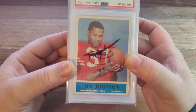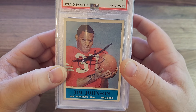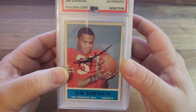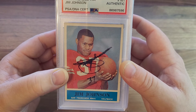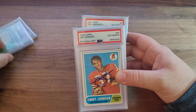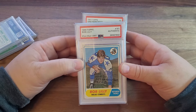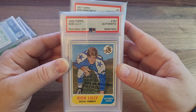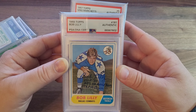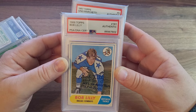Here is the last stack. You can tell this was TTM — you see how the sharpie is kind of scuffed? That's from signing it and putting it right in a card saver one. Jim Johnson — a couple of him. Bob Lilly with three inscriptions. Gorgeous — love that jersey too. Back in the day, this is a super cool jersey.